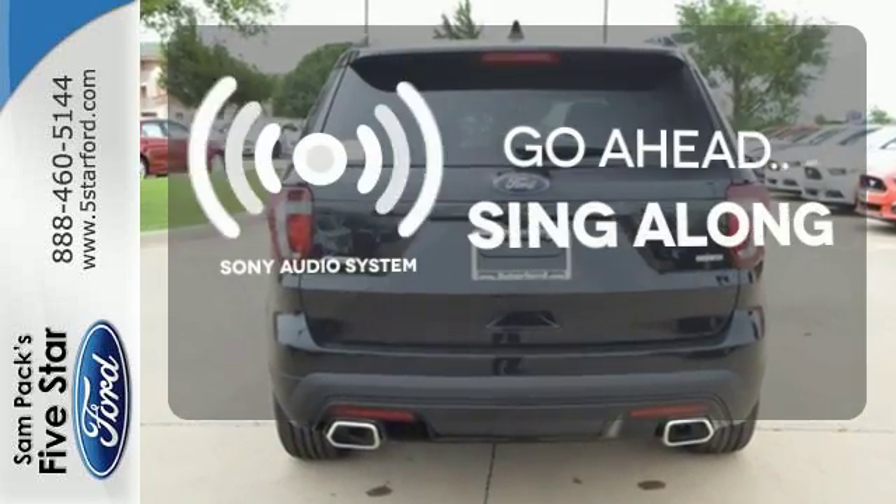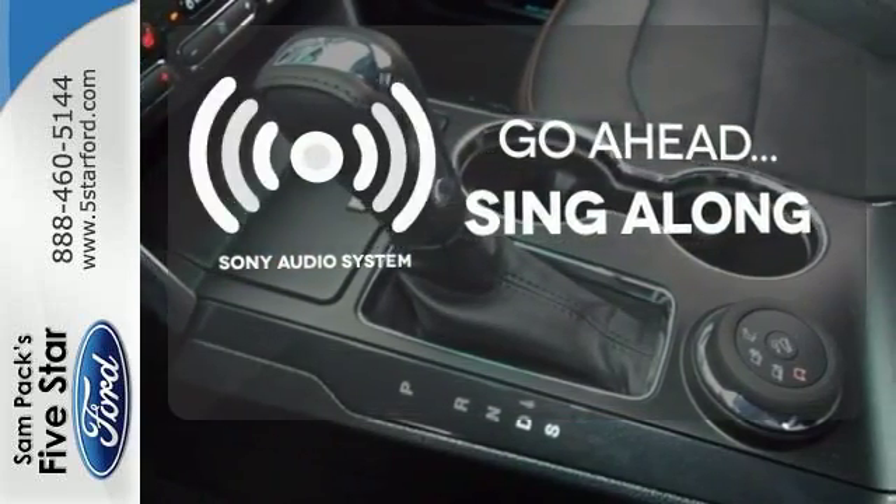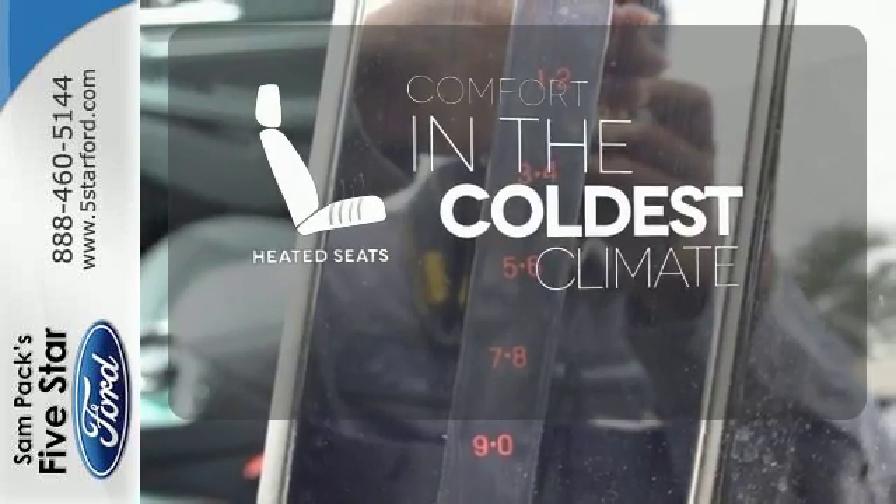The soundtrack to your life comes through crystal clear with the premium Sony audio system. Crank up your tunes and hit the road. The heated seats keep you comfortable no matter how cold it is.